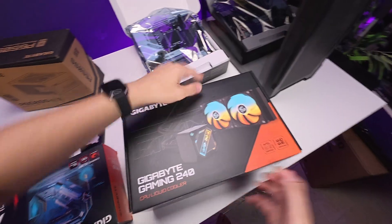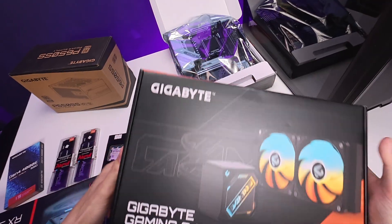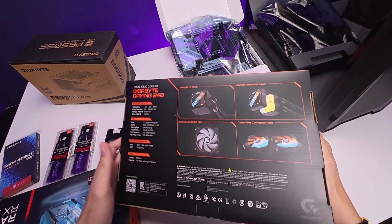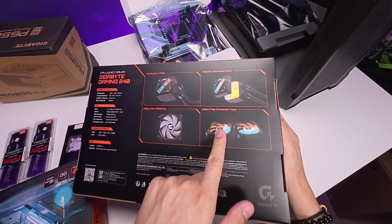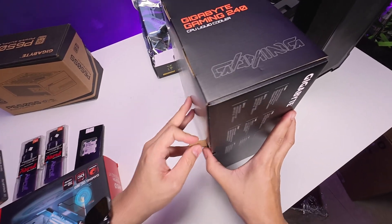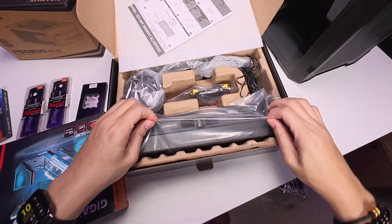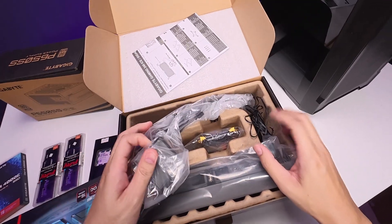Next is the AIO cooler. This is the Gigabyte Gaming 240 CPU liquid cooler. Checking the back for features: Infinity Mirror, magnetic removable cover, and cable-free DC chainable fans with golden pins — no additional cables needed for cable management. Two 120mm fans come pre-installed. I think this is priced around below 5,000.